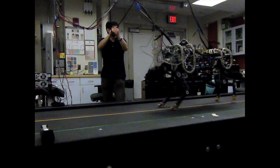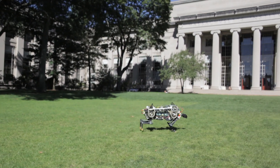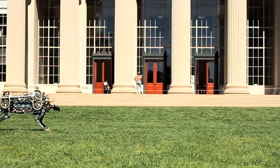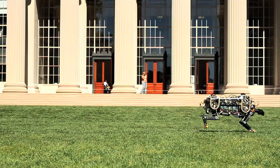In our world, the cheetah is the fastest four-legged animal, and we would like to make our robot run fast like a cheetah. When we started to build our robot, we looked at the cheetah's motion and applied its principles to our mechanical version. Currently, our robot cheetah can run up to 10 miles per hour and jump over a 33-centimeter-high obstacle.